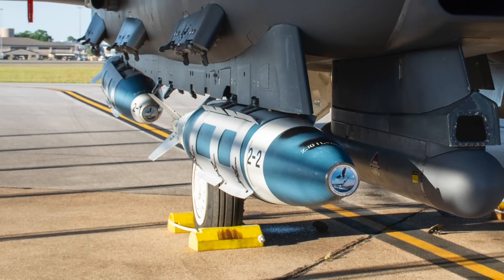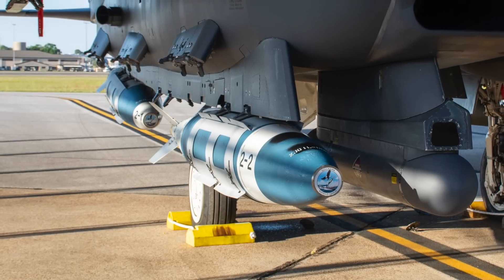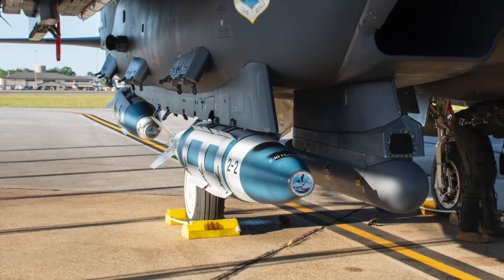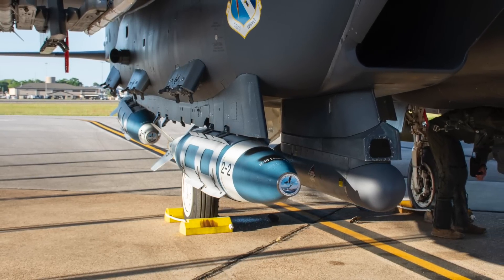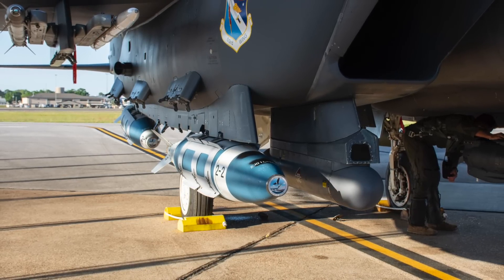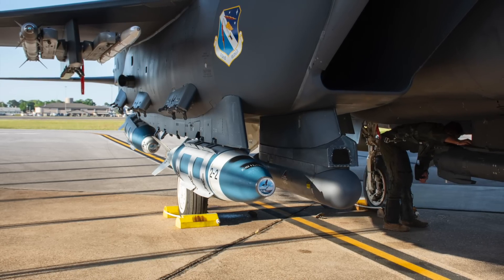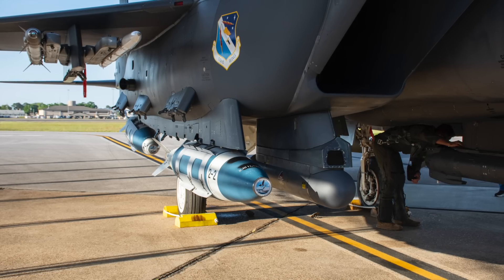QuickSync pairs existing JDAM guidance kits with new seeker technology that allows the weapon to target stationary and moving targets, like ships, with precision. The JDAM is a guidance kit that converts unguided bombs into all-weather precision-guided munitions, consisting of a tail section with aerodynamic control surfaces, a body-straight kit, and a combined inertial and GPS guidance control unit. Once released, the JDAM autonomously navigates to the target — coordinates can be loaded before takeoff, manually altered by the aircrew, or entered via onboard aircraft sensors. The new seeker is the key difference, enabling tracking of moving targets.